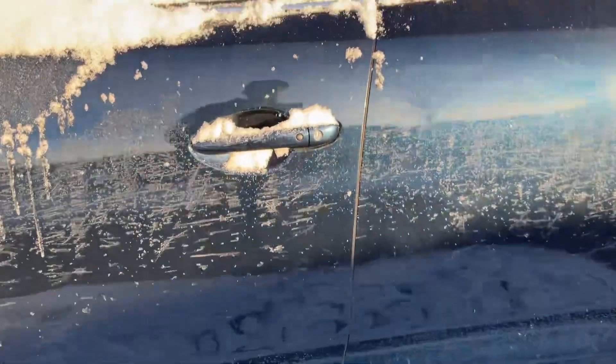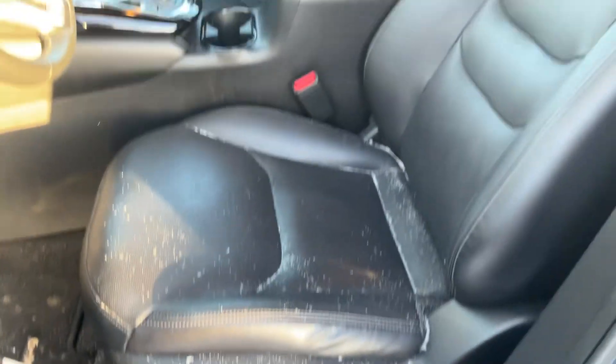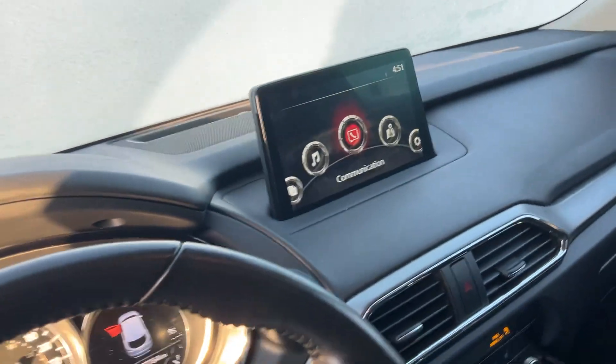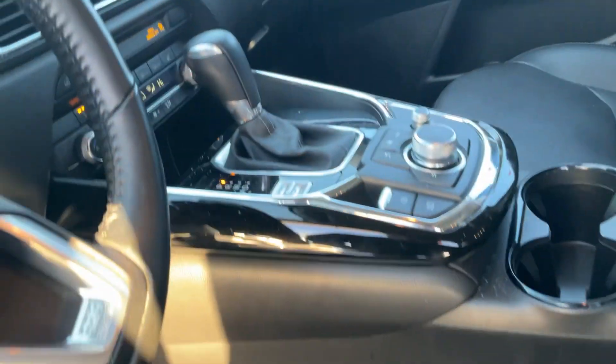You have keyless entry, blind spot monitoring, and let me show you the interior — it's really nice and clean. You have leather seats, power seats with lumbar support, a heated steering wheel in the front, heated seats, a sports mode, this big display, and an auto hold feature as well.